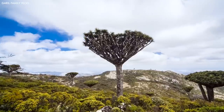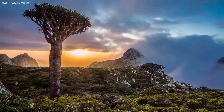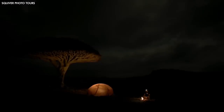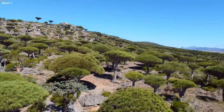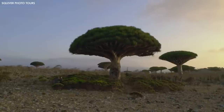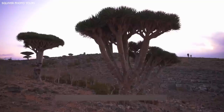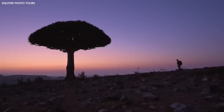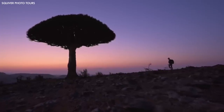However, the Dragonblood Tree is now facing numerous threats, including overgrazing and climate change, that endanger its survival. Conservation efforts are underway to protect this unusual tree and the unique ecosystem it belongs to. Despite its formidable name and daunting appearance, the Dragonblood Tree symbolizes the resilience and adaptability of nature, standing as a testament to the strange and wonderful diversity of life on Earth, reminding us that sometimes the most extraordinary things are born out of the harshest conditions.